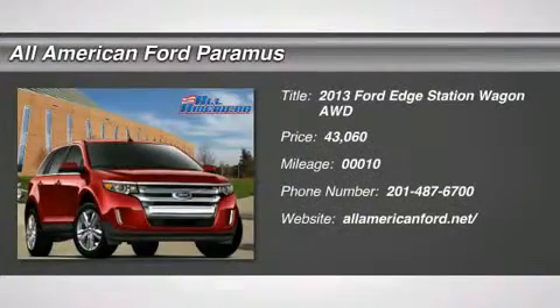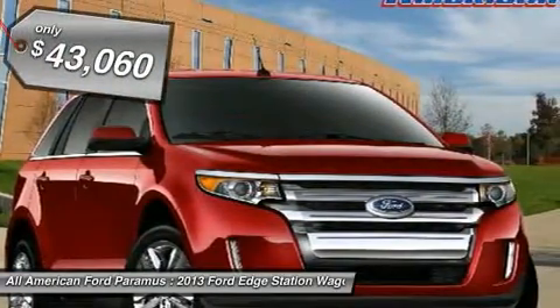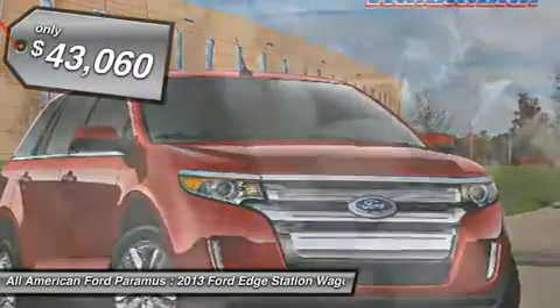The 2013 Edge thrills with more power and MPG. Either way, you're in for an exhilarating experience with Ford Edge, and is priced below $45,000.